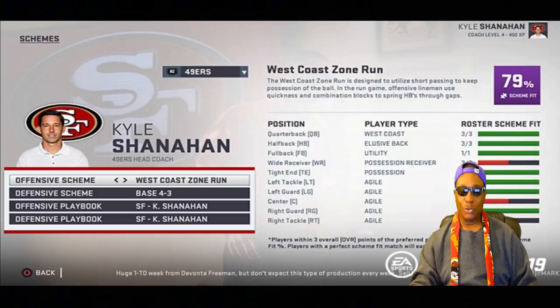You can change your scheme at any point for full control over how you build your team. Right now the offensive scheme is West Coast Zone Run and the defensive scheme is Base 4-3, but you can change either at any time. If you draft a stud strong-arm quarterback and his archetype doesn't fit your scheme, he's going to develop really slow and none of us want our teams growing at a slow pace.